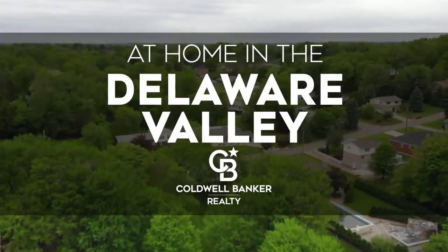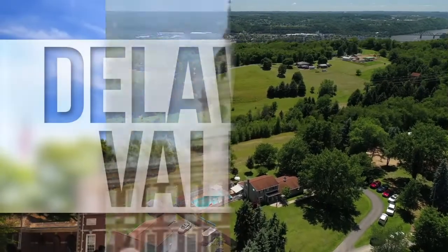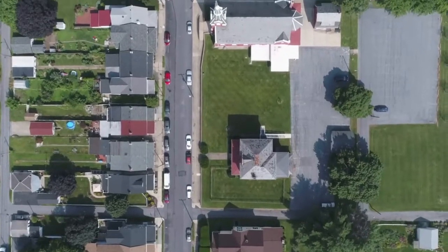Welcome to At Home in the Delaware Valley. Today we're taking you on an exclusive tour of beautiful properties throughout the region. This is an amazing place to call home, with vibrantly distinct seasons, renowned historic attractions and a thriving cultural scene. From the bustle of downtown Philly to the charm of communities in New Jersey, Pennsylvania and Delaware.